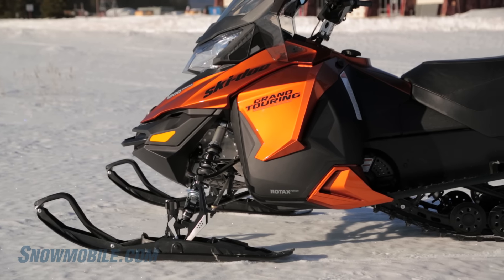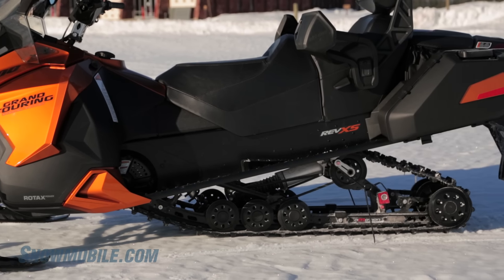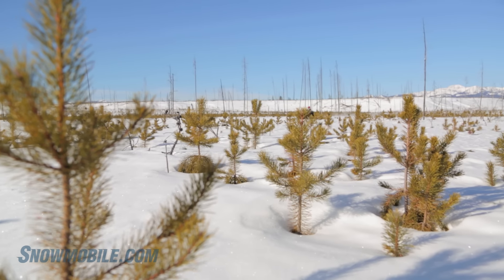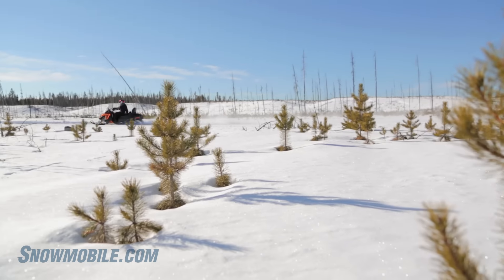One of the things that they did that we really like is they've moved the Grand Touring series over to the Rev XS platform, which is a little bit narrower but much better on the trails for handling and very nimble.